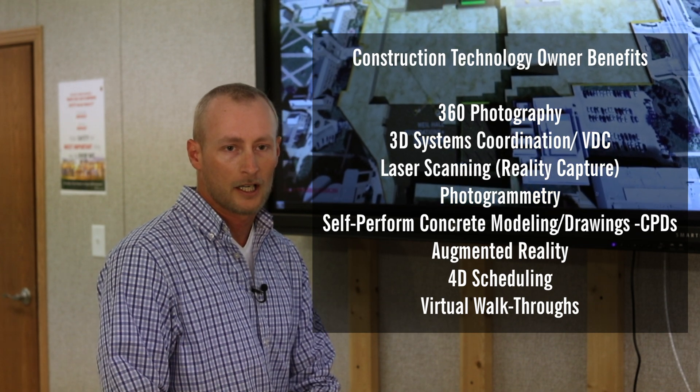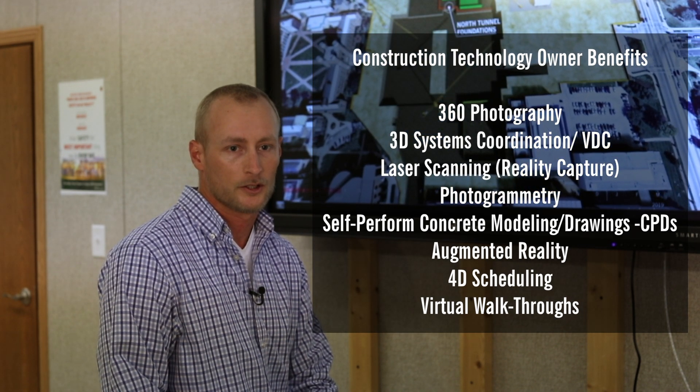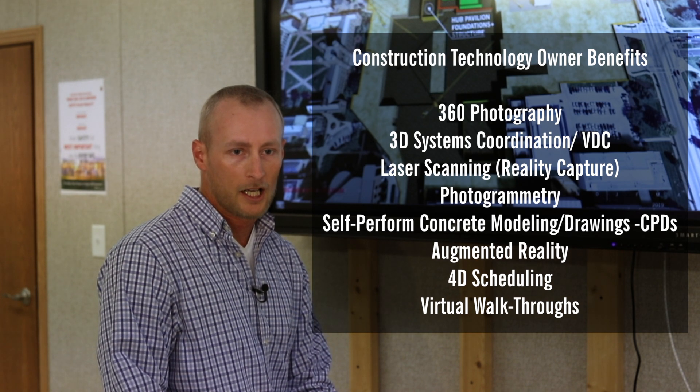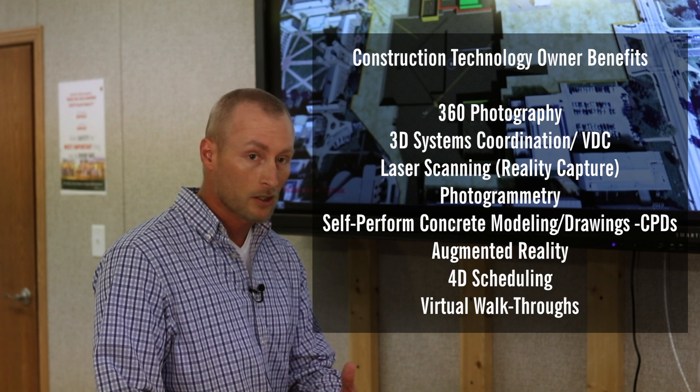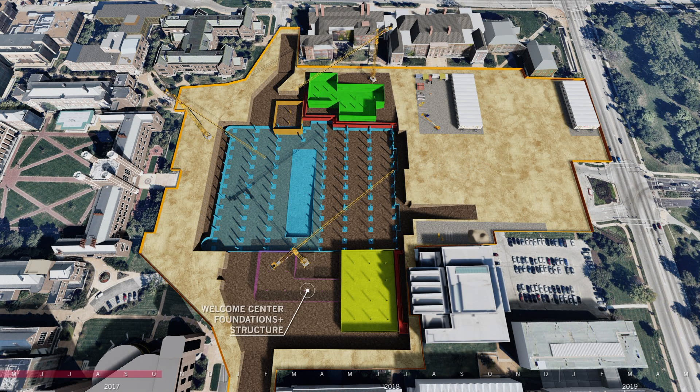What's important to also recognize are the direct benefits that the client receives from the VDC process here, especially on a project like the WashU project. Looking at 3D coordination, for example, bringing the client into our coordination meetings, allowing us to effectively make decisions so that we build things right the first time — that was paramount on all these buildings.